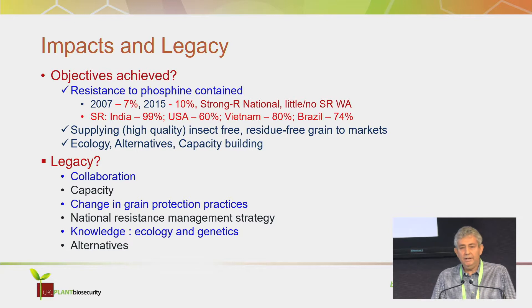What's the legacy? The collaboration, I think, will go on — the researchers and industry and so forth will keep going into the future, and that's such an important thing. The capacity has been built, and hopefully we can build on that. The change in grain protection practices — that's already happened and is happening. The National Resistance Management Strategy is in place, being looked after by the National Working Party on Grain Protection. The knowledge we have, especially on the ecology and genetics of these insects, is a tremendous foundation for going forward. And those alternatives give us potential to augment phosphine in the future.